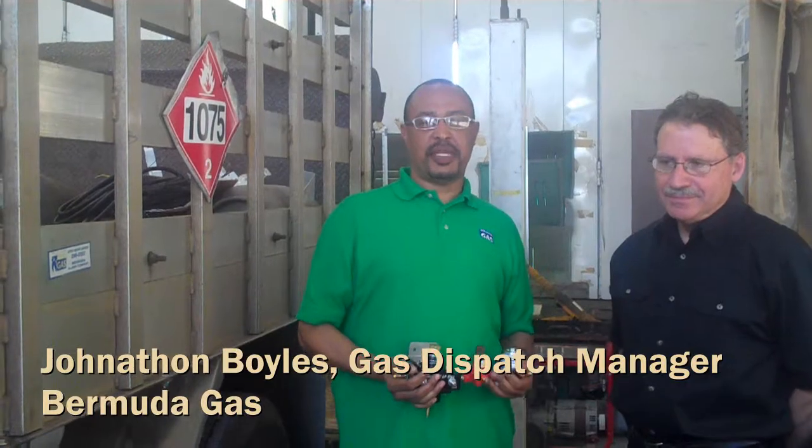I'm Jonathan Moyles. I am the Gas Dispatch Manager at Bermuda Gas Company, and also the Chairman of the Health and Safety Committee.